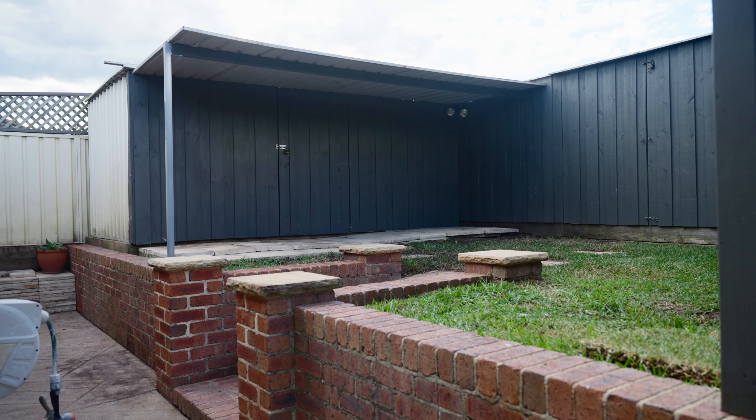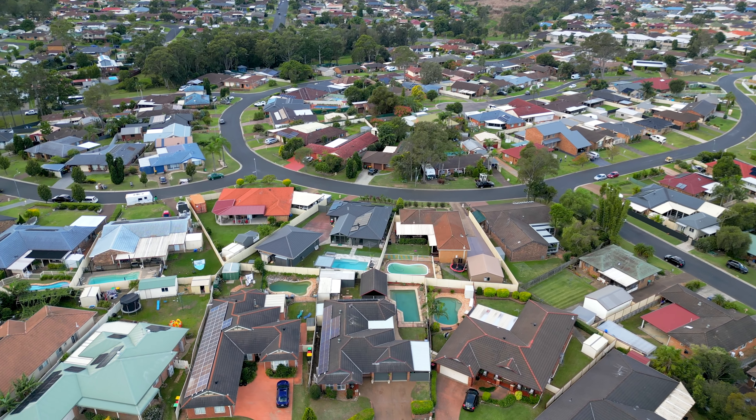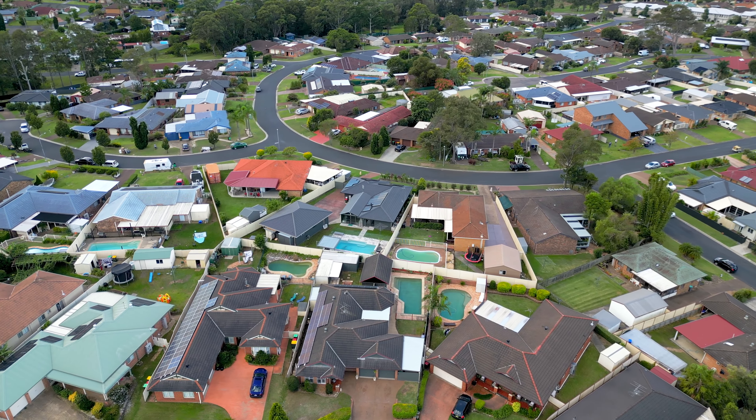This stunning home also includes a double car garage with internal access and a carport off the side of the home for a pop-top caravan or a small boat, plus there's extra storage area in the backyard as well.